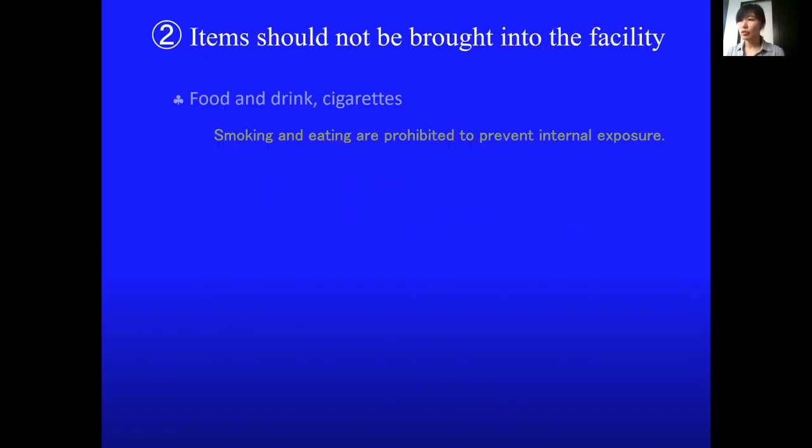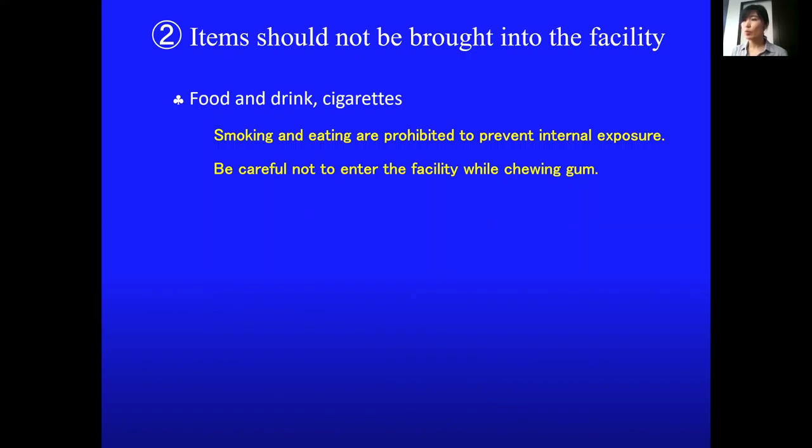Please do not bring food, drink, or cigarettes into the facility. Be careful not to enter the facility while chewing gum.